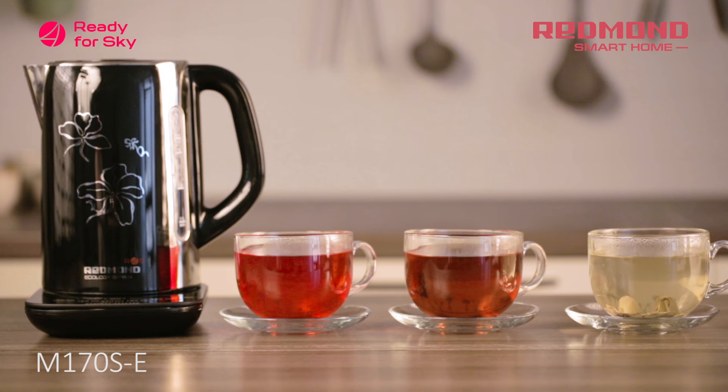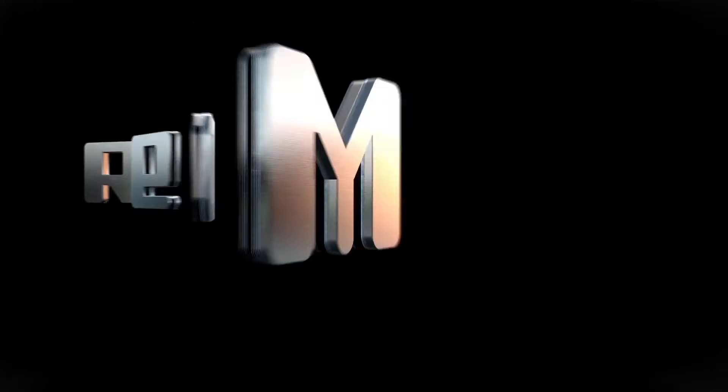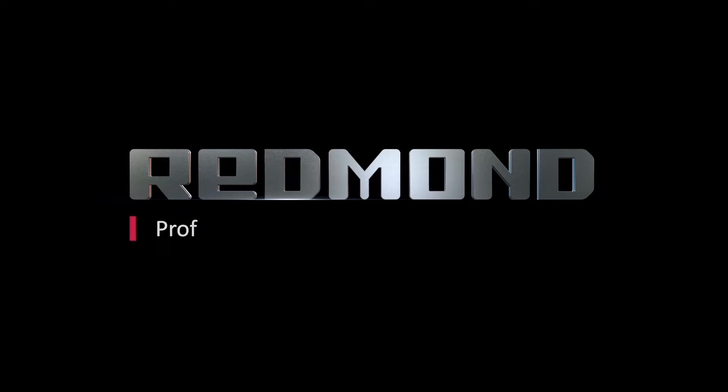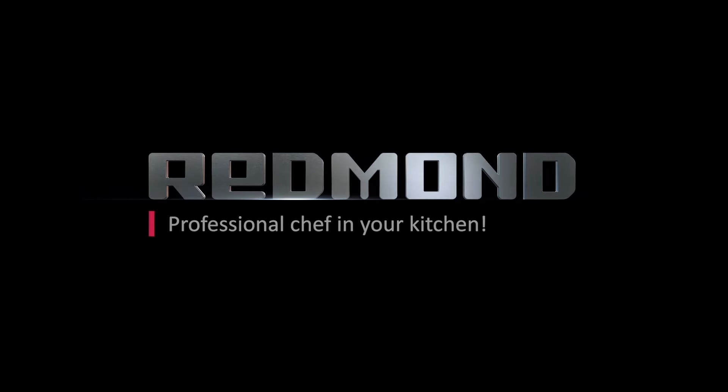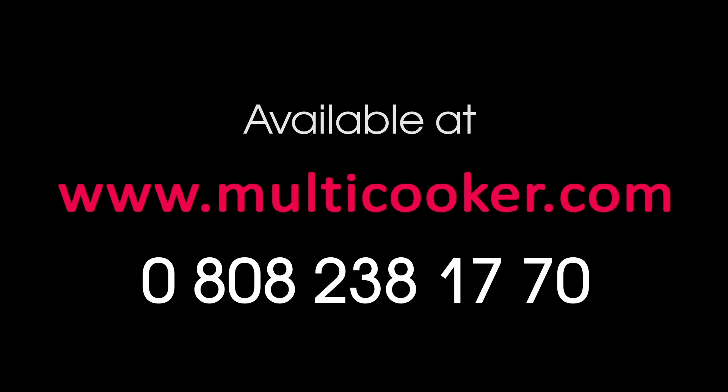The Ready for Sky remote control technology is a new facet of your freedom. Redmond — professional chef in your kitchen. Available at www.multicooker.com.